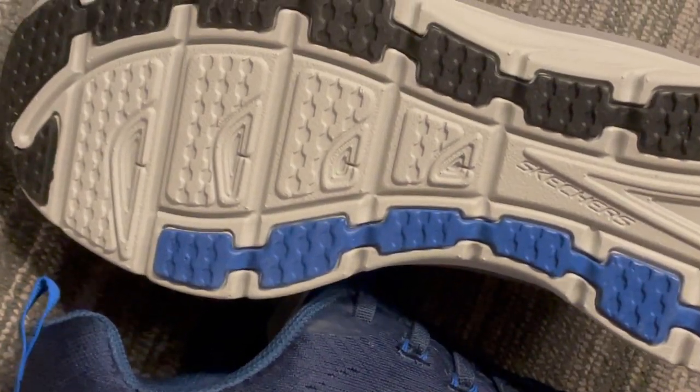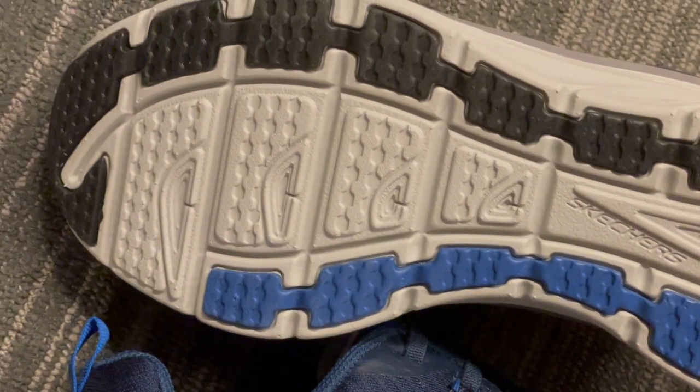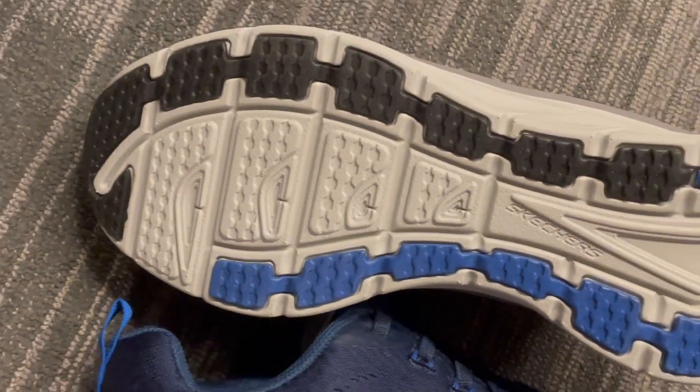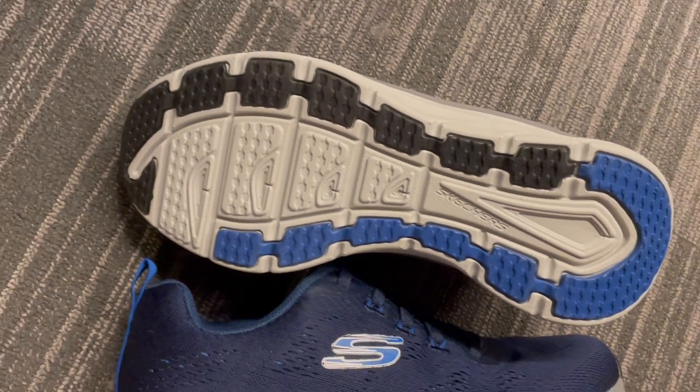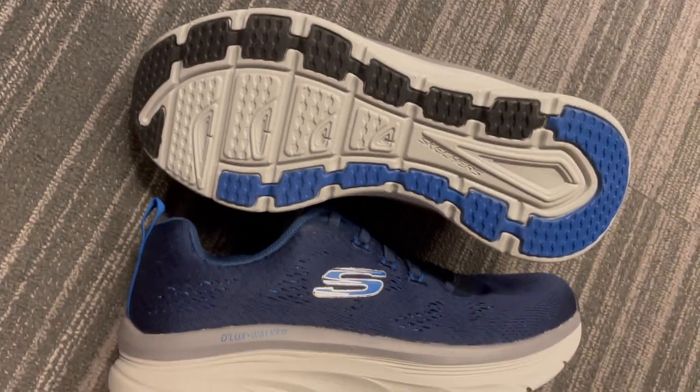But here's the kicker — these sneakers are not just about comfort. They're sleek, stylish, and versatile, so you can seamlessly transition from your morning commute to any casual setting. So gentlemen, why settle for anything less when you can have it all? Step up your style, step up your comfort with the Skechers Men's Relaxed Fit Deluxe Walker Commuter Sneaker.